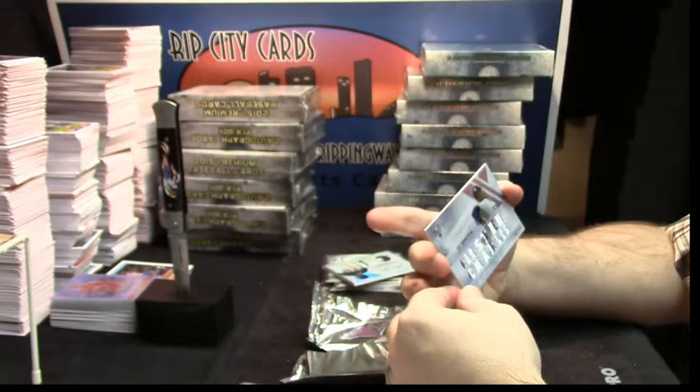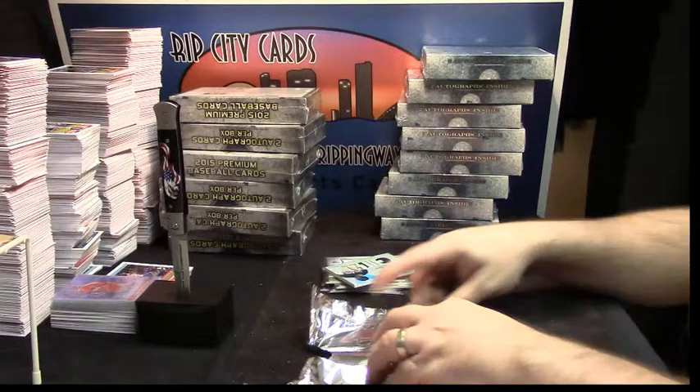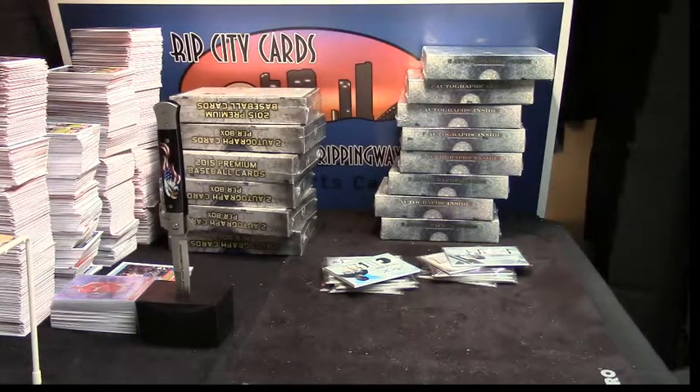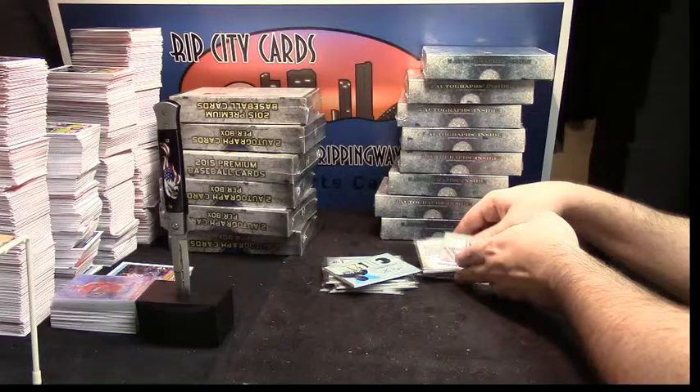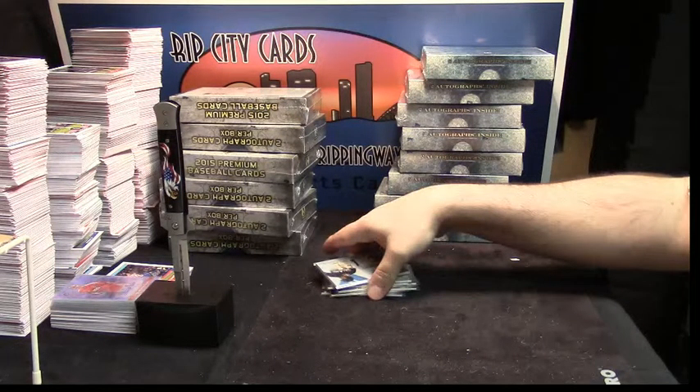Now, we all have our demons, Beans. We all have our demons. Not a terrible box. Not a poo your pants box either.